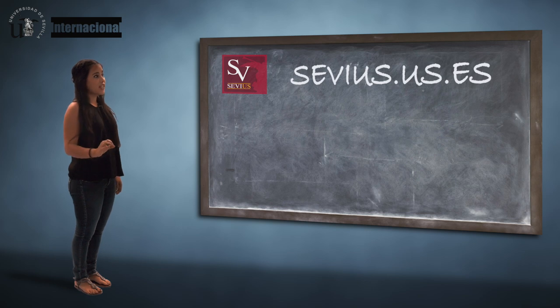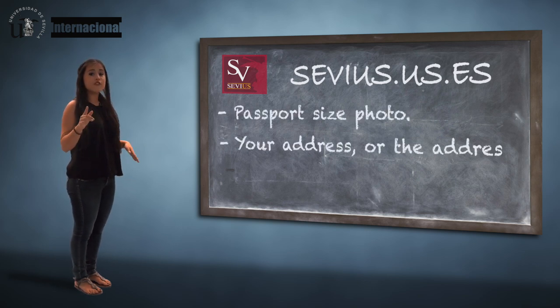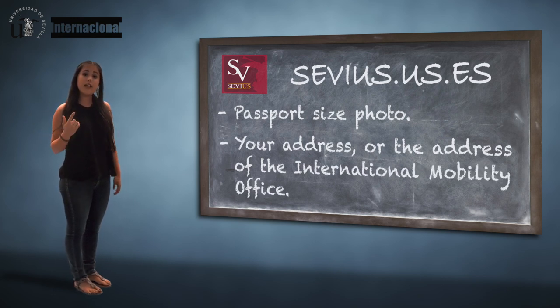Be sure to attach a passport-sized photo and indicate your address. If you still don't have a room, you can have it sent to the International Mobility Office. We'll let you know when it comes for you to pick it up.